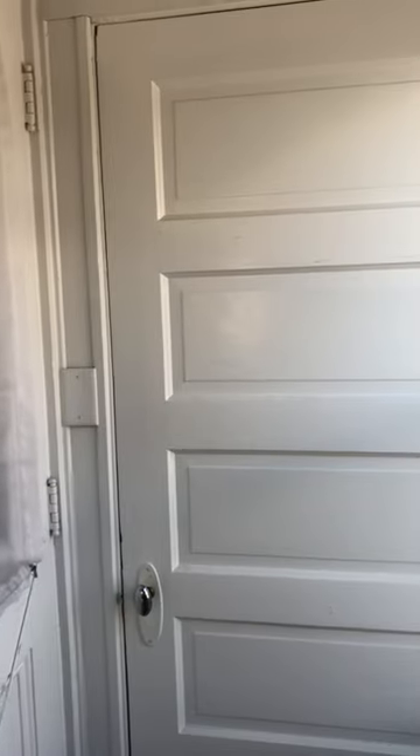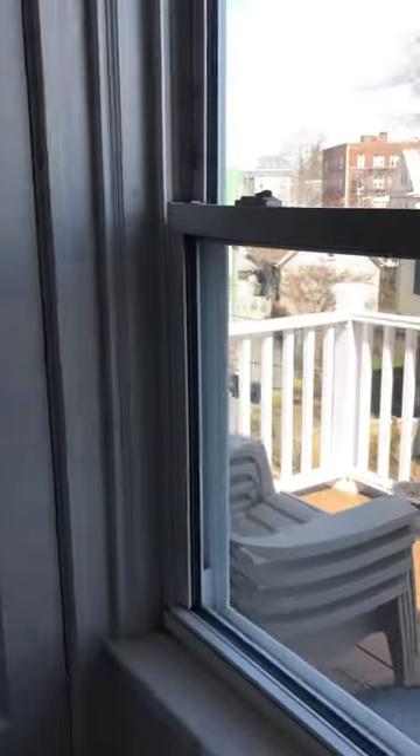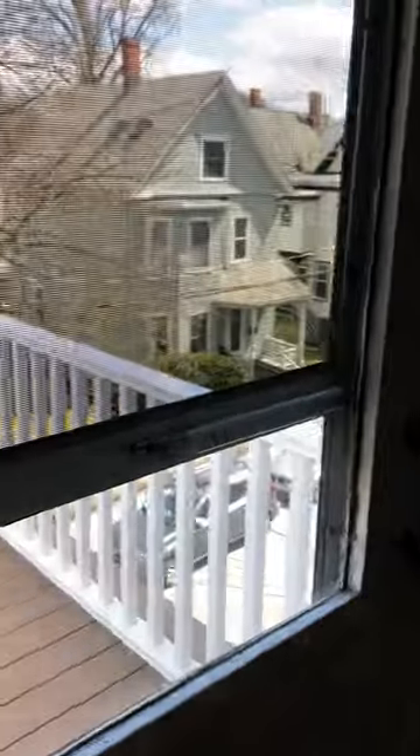The main entrance is here and right next to it you have a sizable hallway storage closet and access to one out of two balconies facing Rinchfield Street on the front side. There is new composite decking out here.